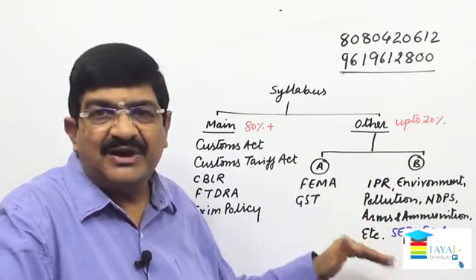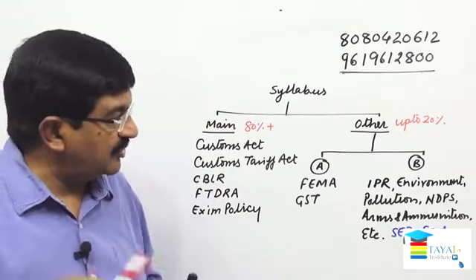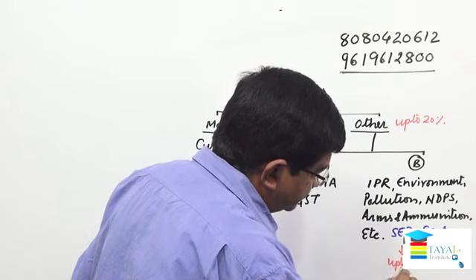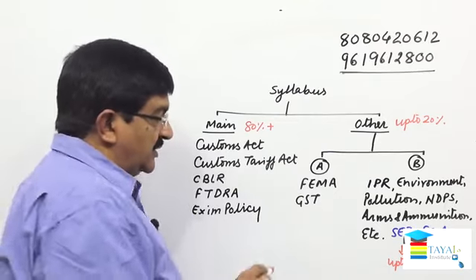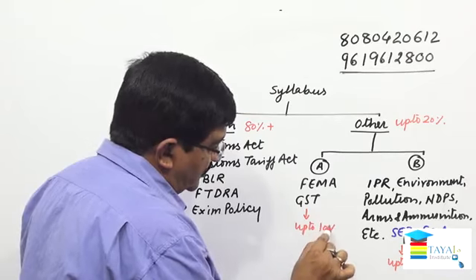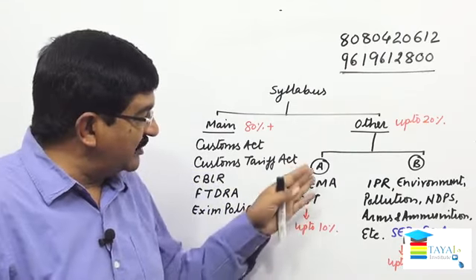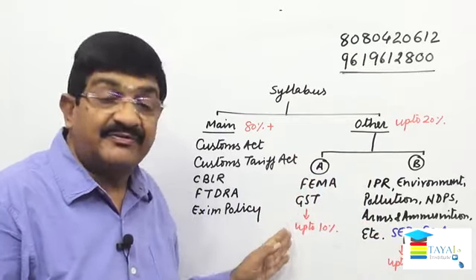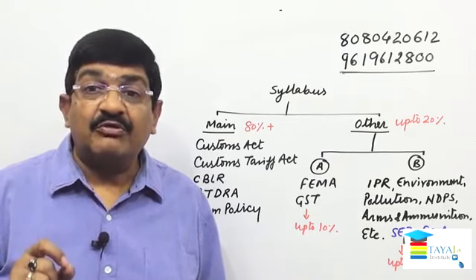Category A is up to 10%, Category B is up to 15%, and the main topics are 80% plus. Both Category A and B together will not exceed 20%. Sometimes you will find Category A is 5% and Category B is 15%, sometimes 8% and 12% — the combination will vary. It's a matter of preparation and practice.